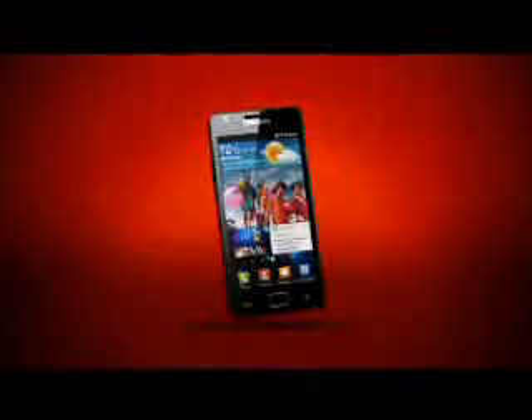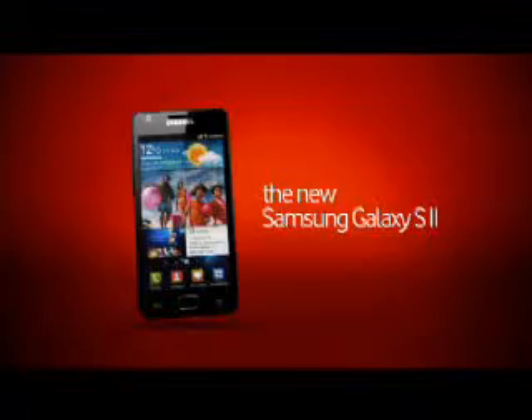Experience the new frontier in smartphones. The Samsung Galaxy S2. Vivid. Fast. Slim.